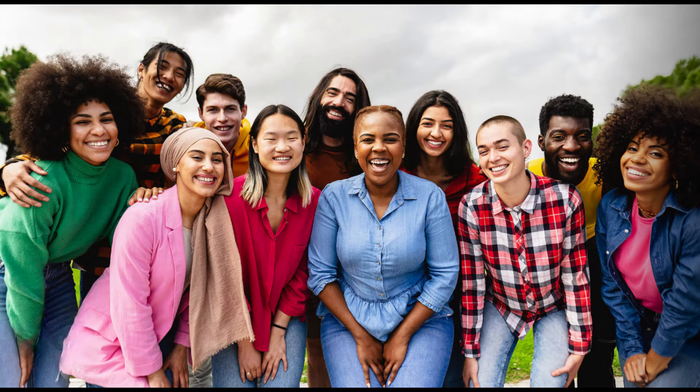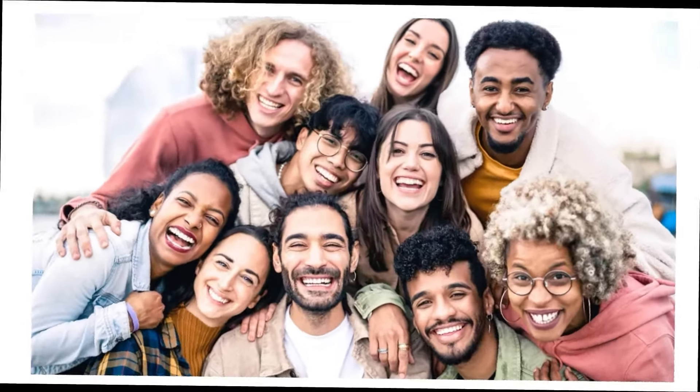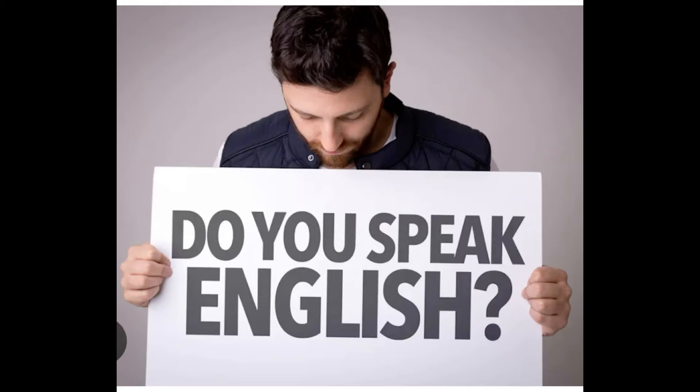Luxembourg is a resolutely multilingual environment. The majority of Luxembourgers speak four languages and the rate of foreign residents almost reaches 50 percent of the total population. According to research, 99 percent of people speak French, 81 percent German, 82 percent Luxembourgish, and 72 percent of the population speaks English.